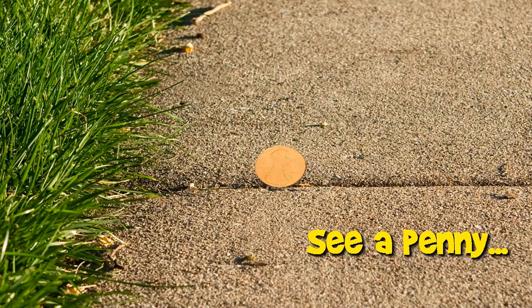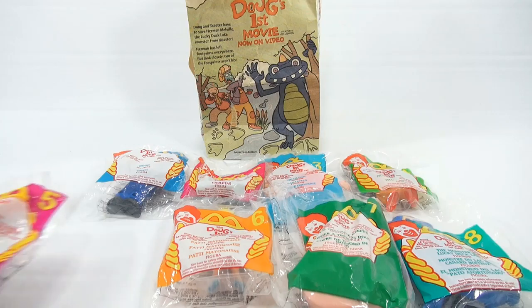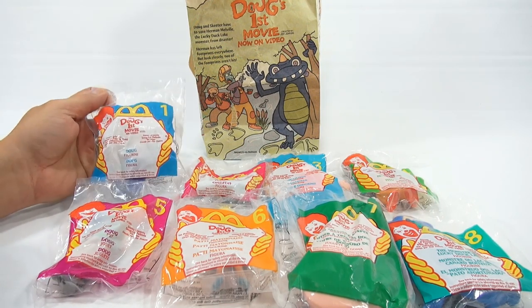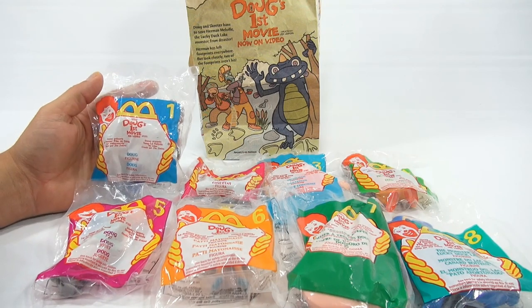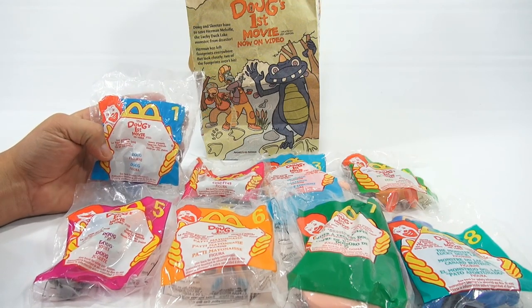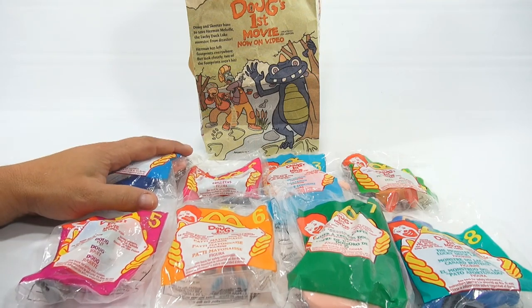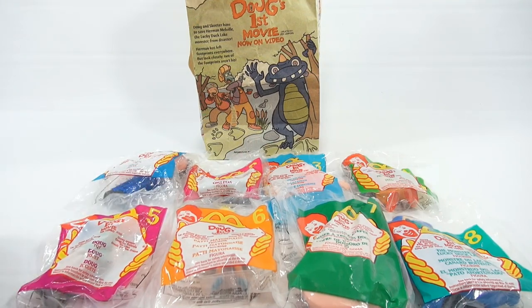You are now watching a Lucky Penny Shop product feature. It's Lucky Penny Shop, and it's time for the next video in our retro Happy Meal toy series. We have Doug's First Movie from Disney — toys 1 through 8, and the original bag from 1999, which is always exciting. So let me get to the bag right away.